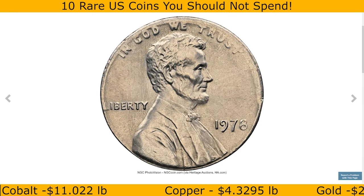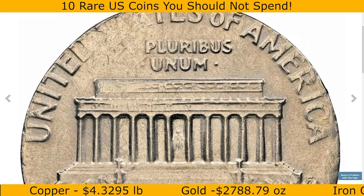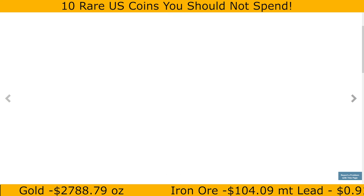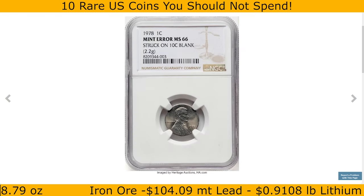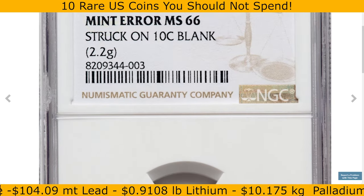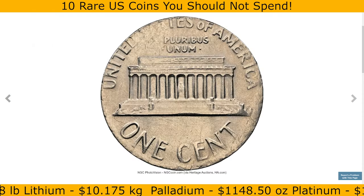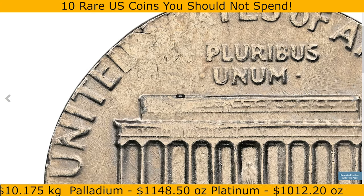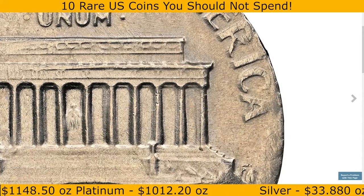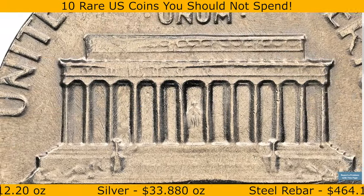Moving on — this 1978 Lincoln cent was struck on a dime planchet. This is another error coin impressed on a planchet intended for another coin, in this case a Roosevelt dime. Dime blanks are smaller and lighter than cent blanks, so the resulting coin has a unique appearance. When Lincoln's design is struck on a smaller dime blank, the entire design doesn't fit, leading to partial or incomplete details around the edges — parts of Lincoln's portrait or the outer text may be cut off or missing.